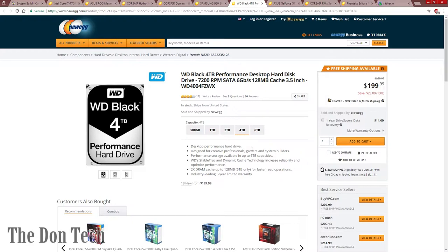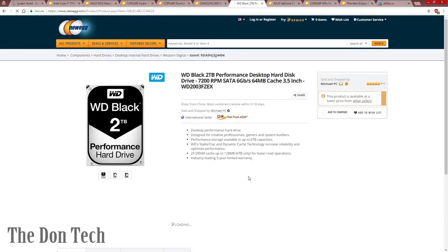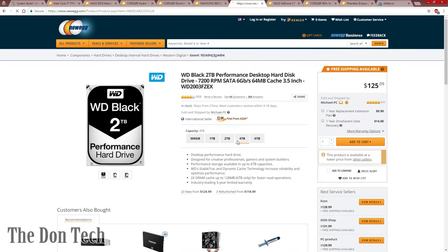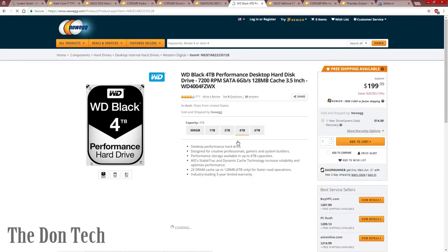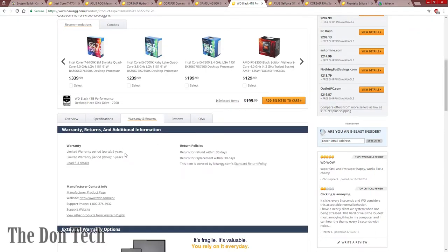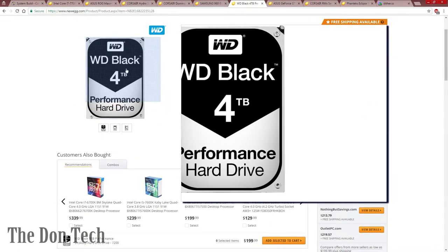Western Digital's Black line drives are pretty much the only drives I'd trust for anything really important. You can choose any size based on your needs — I went with the middle ground 4TB for $200. The 6TB is $279, and the 2TB is even less. The best part about the Black variant is the 5-year warranty, so you really don't have to worry about the drive going bad on you. These are their top-of-the-line drives.